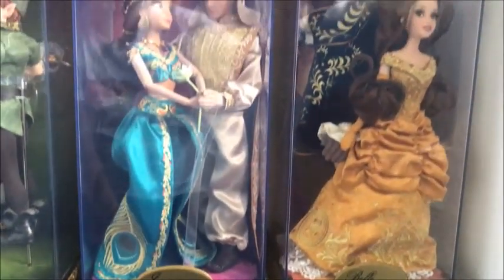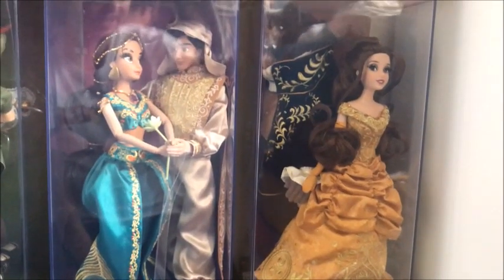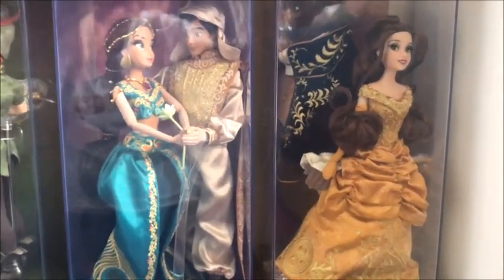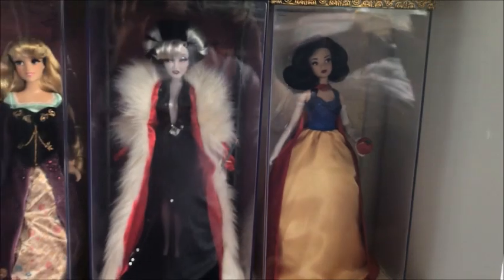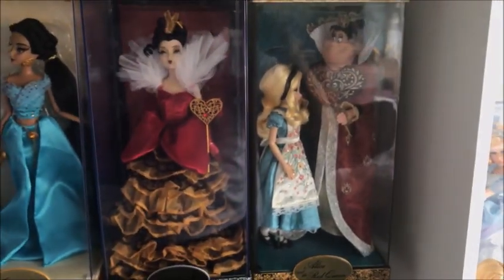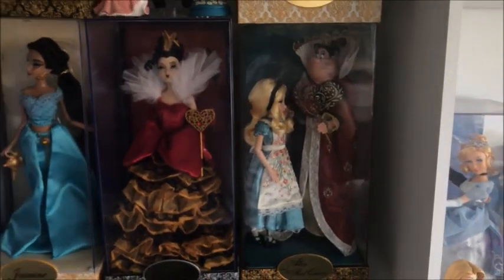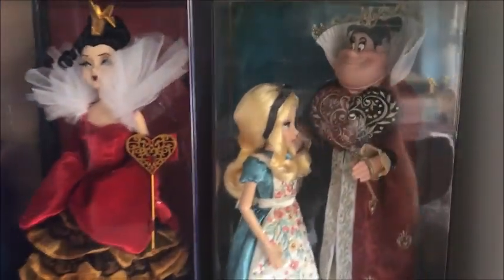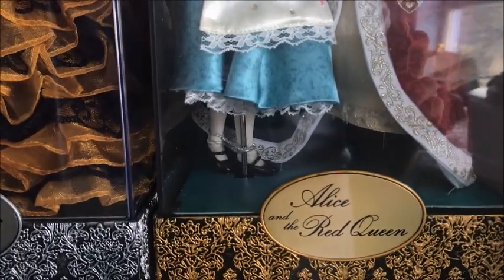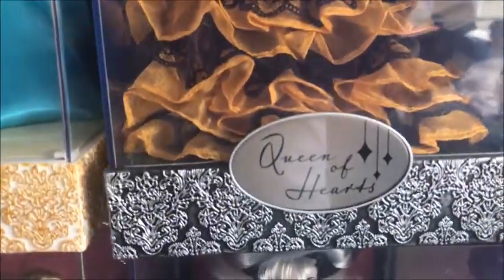Going up another notch we've got Beauty and the Beast with Bao, and then we've got Aladdin and Jasmine on the other side. On this side we've got designer Snow White and designer Cruella de Vil. Up again we've got the Queen of Hearts, and we've got Alice and the Red Queen — even though it says Red Queen it should have been the Queen of Hearts, which they do have there. I have no idea why they did that.